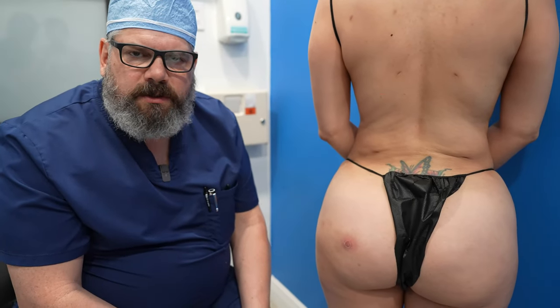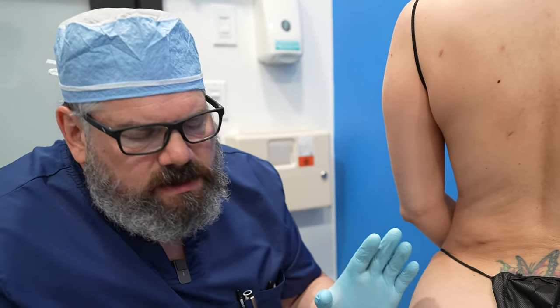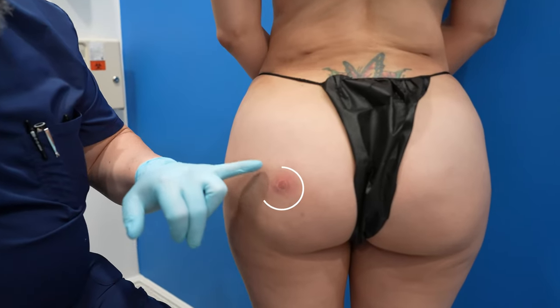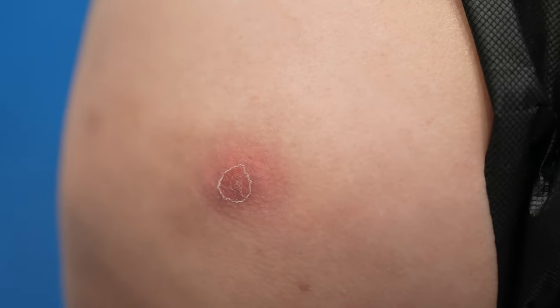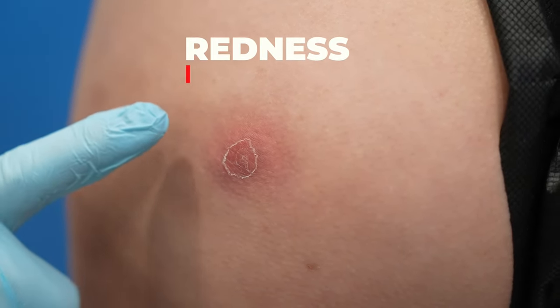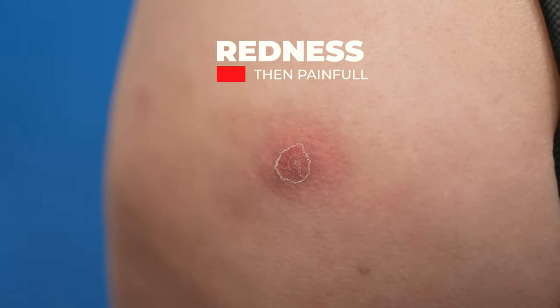Something I want to talk about — I've talked about it in the past, but this is a good opportunity to talk about it again — is fat necrosis. I want to explain what it is related to a BBL. This is the area of fat necrosis here. Usually the general course of fat necrosis is patients will first start off with a little redness, then it'll become pretty painful.